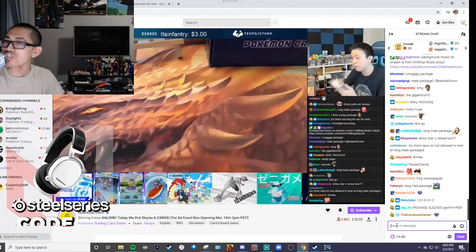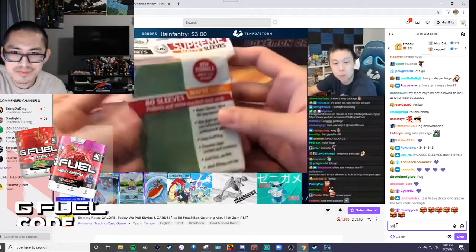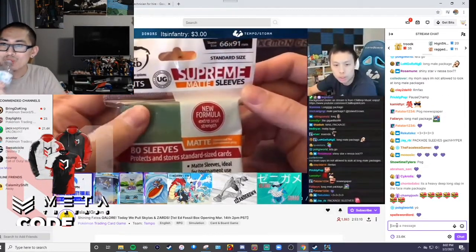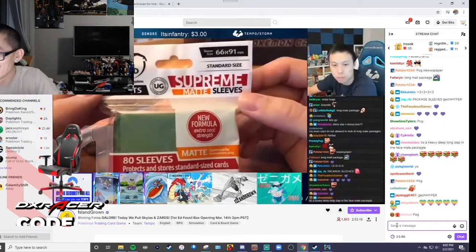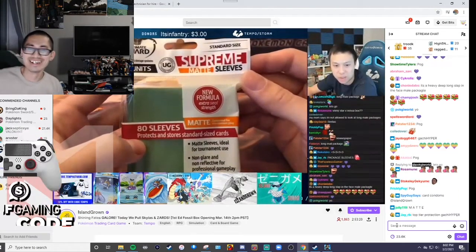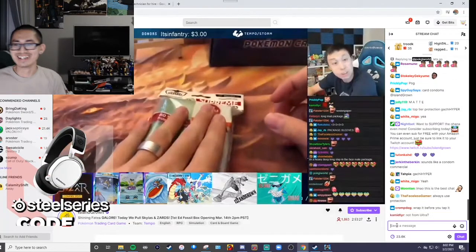These are from PokeWorld — can I get some hearts in chat please for PokeWorld? He has sent me some sleeves. We'll use these for some bonuses I guess. These are 66x91mm Ultimate Guard — 80 units of Ultimate Guard Supreme Matte Sleeves, Slim Perfect Finish, New Formula, Extra Steel Strength. Protects and stores. Very good. Safety first.